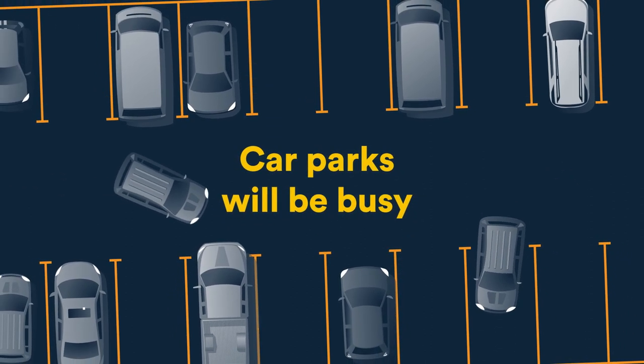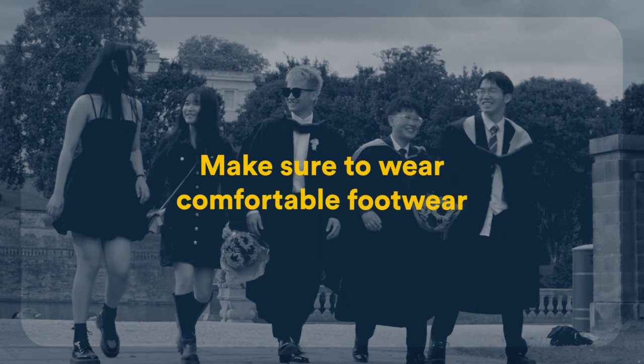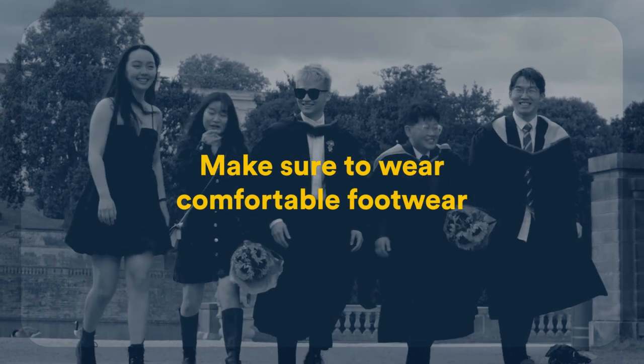Car parking will be busy, with some car parks located up to 15 minutes away, so you could be doing a lot of walking. Make sure to wear comfortable footwear.